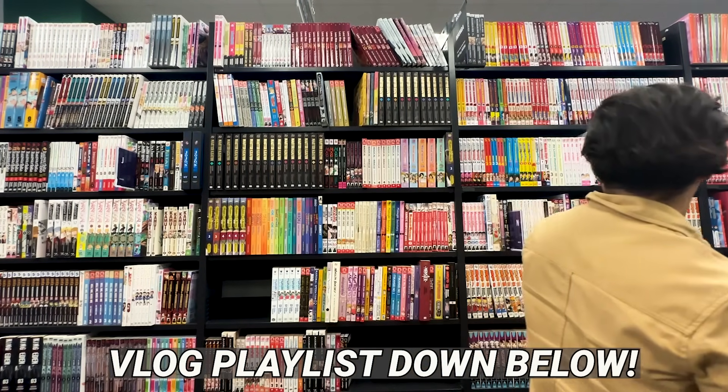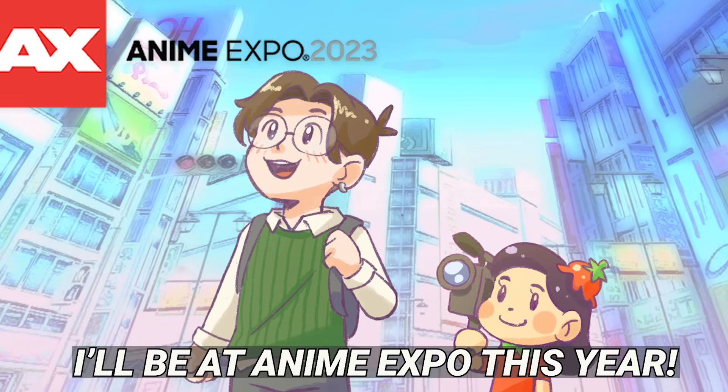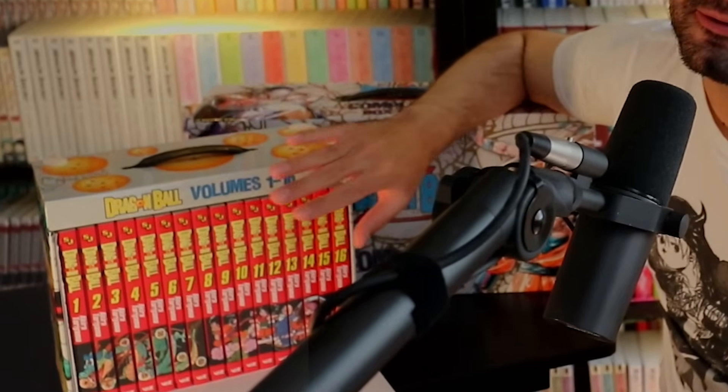I am in the process of moving — we're looking for apartments right now, and that's a whole thing in LA. But I think once things settle down, probably after Anime Expo, I'll sit down and read Dragon Ball and Dragon Ball Z. Let's start with Dragon Ball, the complete box set, and the iconic red spines.